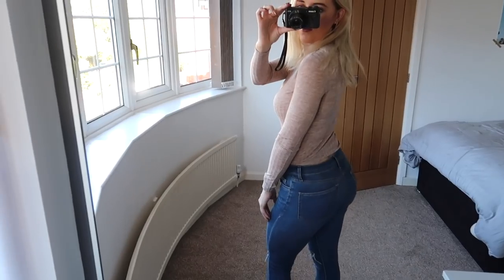Hey guys and welcome back to my channel. Hello if you are new here. Something different from me today and something that has been requested. We're going to talk about two very basic items which I'm sure you all have in your wardrobe — two pairs of jeans, a black pair and a blue pair. In this video I am going to show you how you can get the most out of those two pairs of jeans.